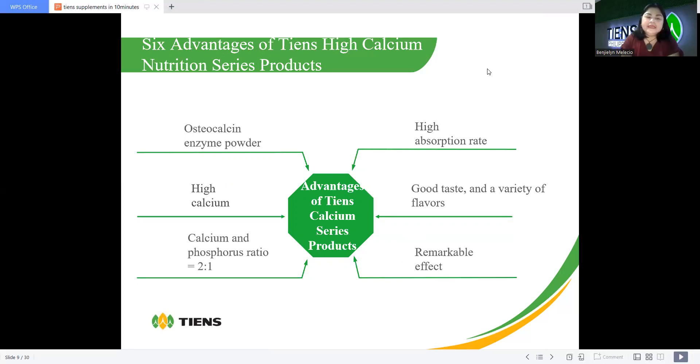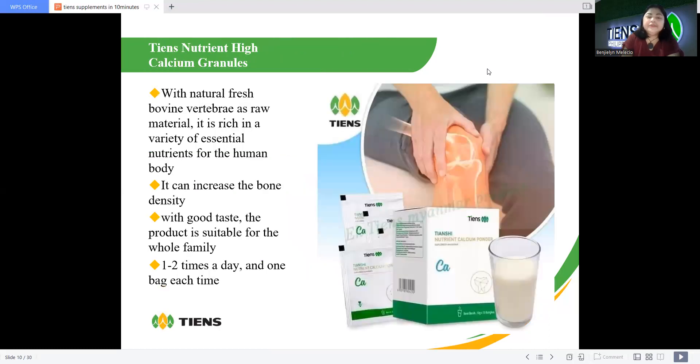Chen's high-calcium granules use natural fresh bovine vertebrae as raw material, and are rich in a variety of essential nutrients for the human body. It can increase bone density and has a great taste. The product is suitable for the whole family. The dosage is one to two times a day, one sachet each time.